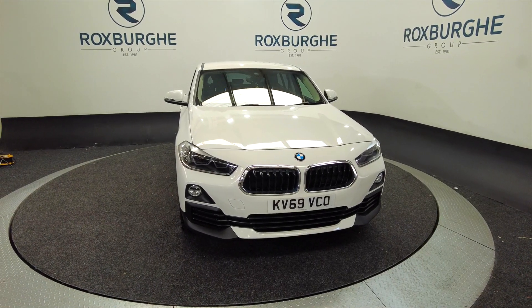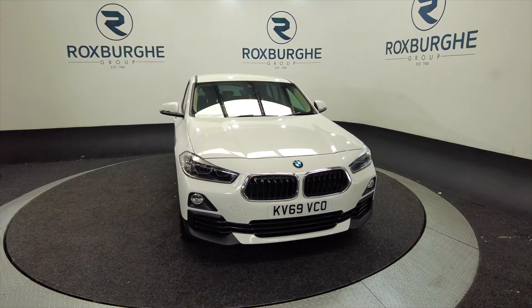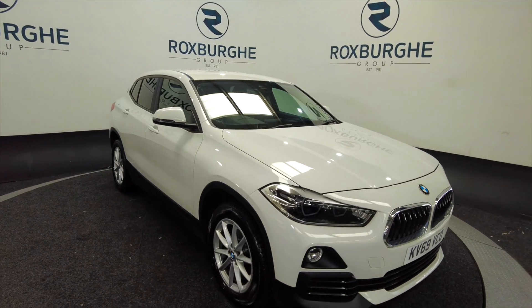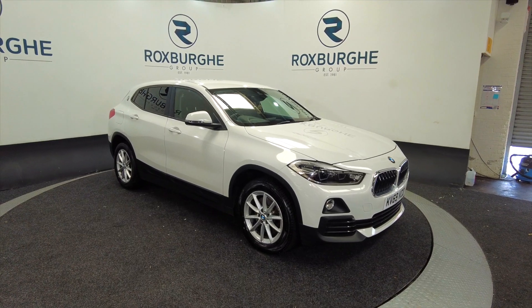Hello and welcome to the Roxburgh Group Vehicle Showcase. Today we're showcasing this BMW X2 S-Drive, special edition, automatic, petrol. It's on a 2019 plate and you can look at a combined 40.4 miles to the gallon.